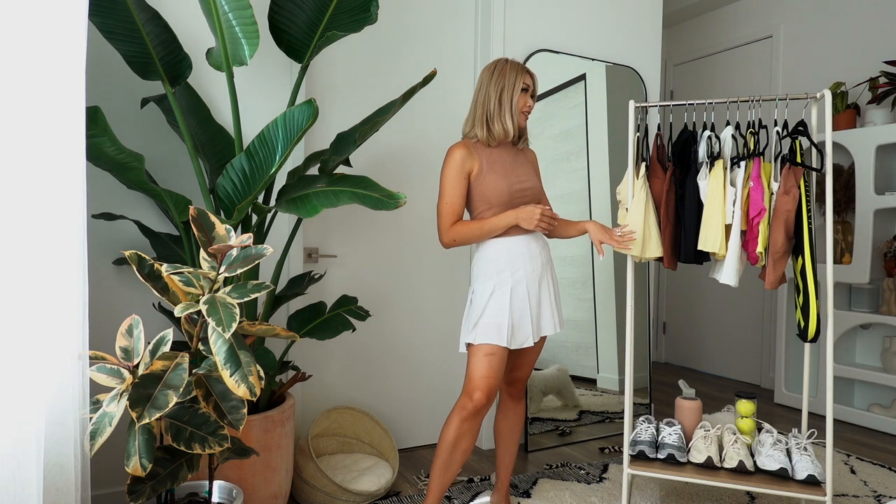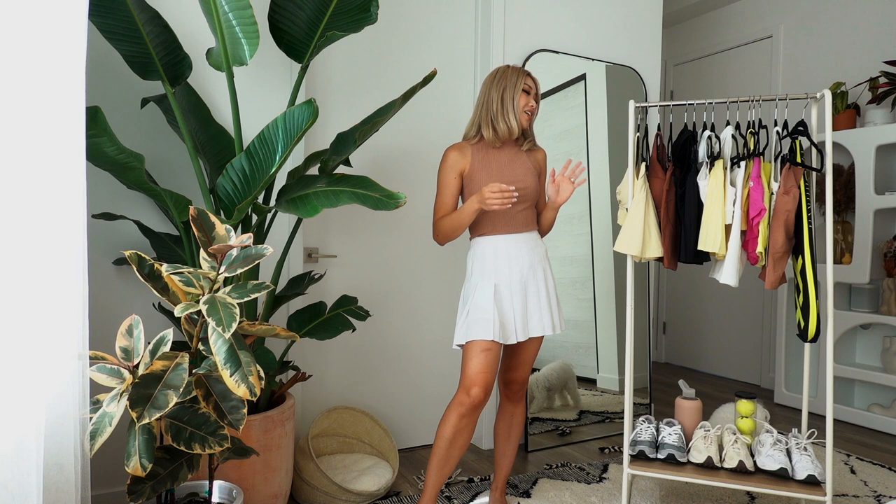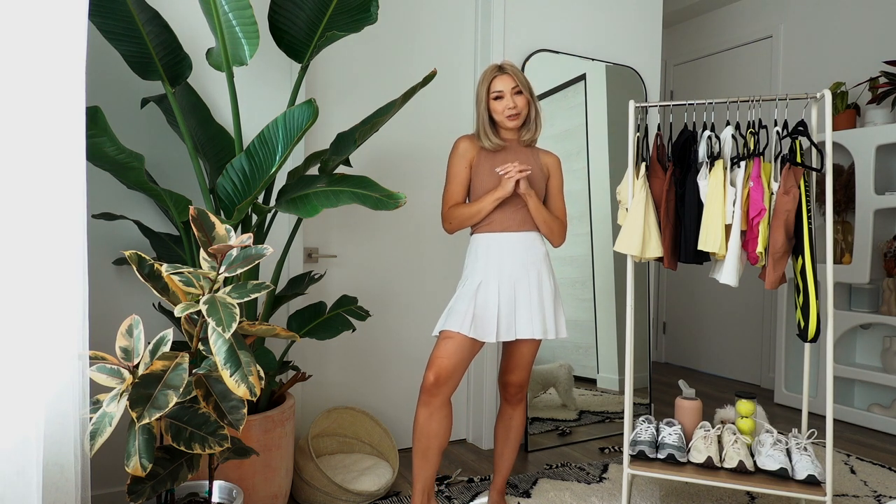Everything you see on the rack here I got within like the last week or two, so I thought I would do a fun little tennis fit haul for you guys. I'm going to try on some new things I got recently and tell you guys where I got them.